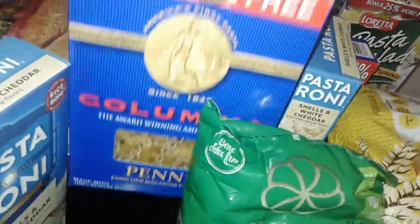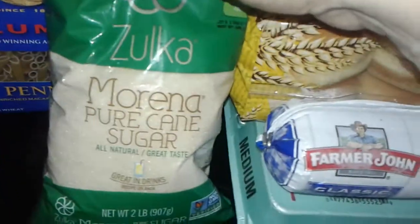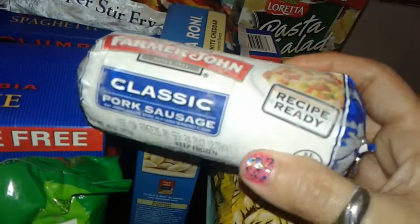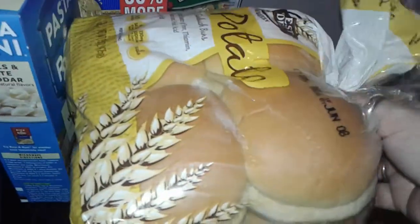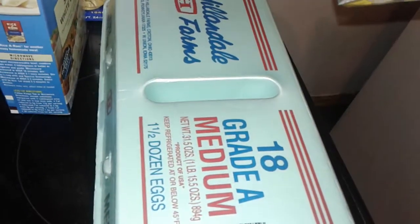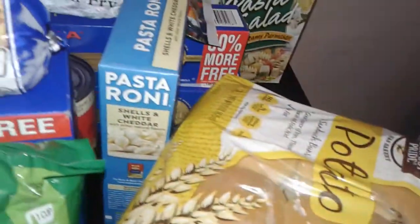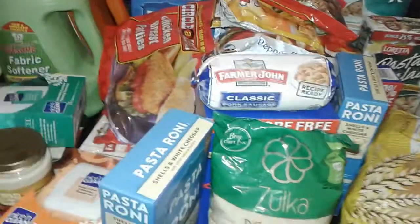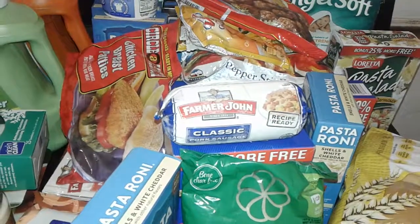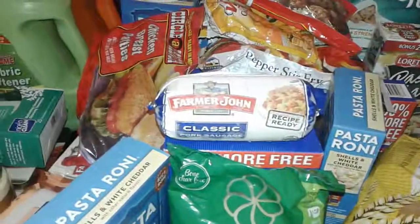I grabbed this really big heavy box of 50% more penne pasta, a bag of Domino pure cane sugar — I like to make this with my teas. I grabbed Farmer John's pork sausage, a big pack of real potato rolls, and 18 medium eggs — one and a half dozen, all for a dollar. I got all of this stuff for $45, so thanks for watching this gigantic Dollar Tree haul — stay tuned for more of my videos, bye!